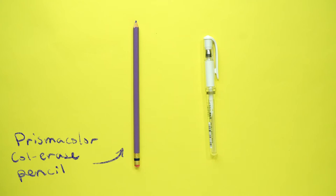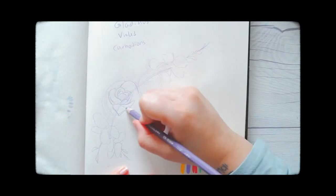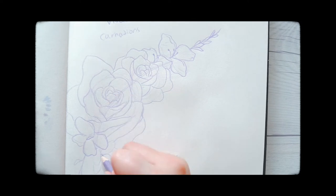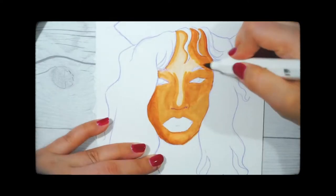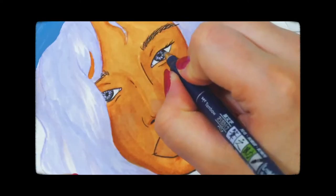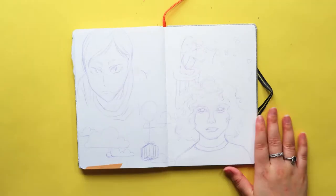Next up are Prismacolor Col-Erase pencils. I know what you're thinking — why spend extra money on an erasable colored pencil when you have regular pencils? Here's the thing: it's life-changing. Because these are colored pencils and not graphite, you don't have to worry about graphite smearing everywhere. When you add colors on top of them it's very beautiful, and when you use alcohol markers on top it blends the colored pencil underneath and adds a beautiful detail. I love the sketchy vibe it gives my artwork — you don't have to get rid of the pencil because it's not gonna smear everywhere.